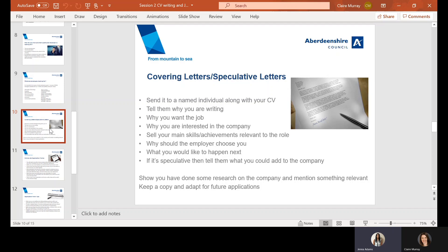Why should the employer choose you? What can you do differently, or what specific experience do you have that the company might be looking for? Explain what you would like to happen next — whether you're available for an interview or happy to discuss any questions they may have. Highlight what you could add to the company, and always keep a copy, because if you do get invited to interview, it's always good to review what you said.